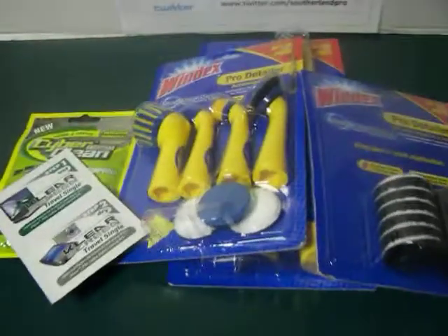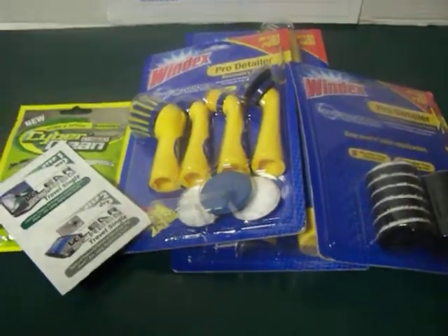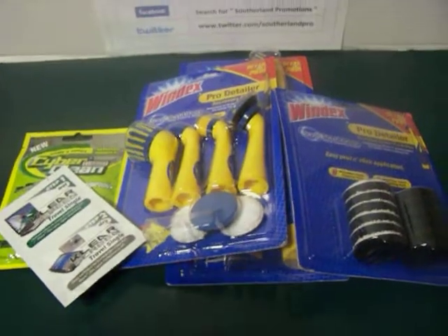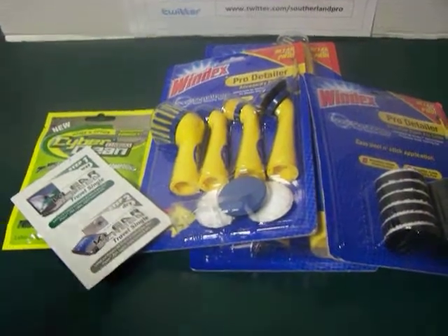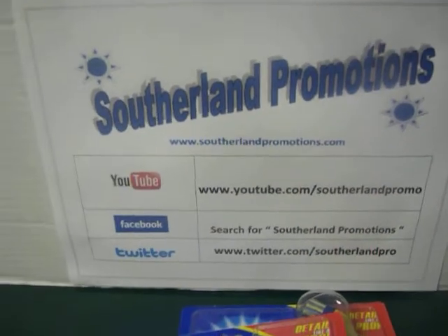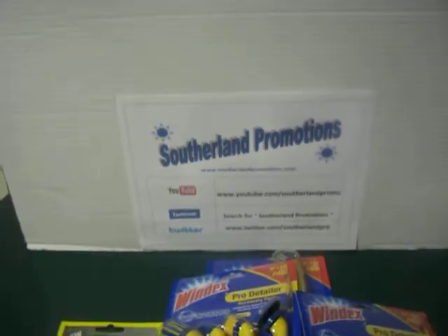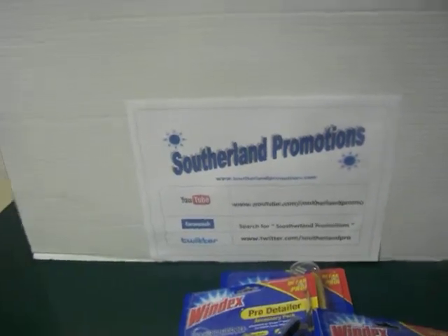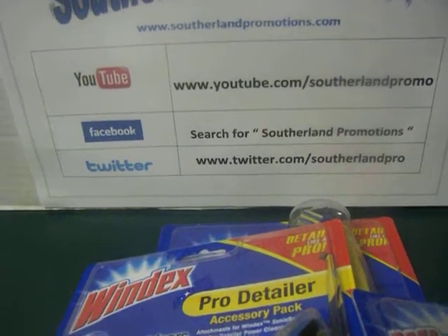We are looking to increase our YouTube subscribers, and here's how you can do this. You simply need to leave a comment down below that says 'I'm in.' I would appreciate it if you would like this video — that's for one spot. The next thing you can do, also for one spot, is go like us on Facebook. Just type in Sutherland Promotions in the search bar on Facebook — we're the only one that's going to show up. Click that like button and you'll get our feeds on there because we do a lot more than reviews. The next thing you can do for a spot is follow us on Twitter — links will all be below as well.